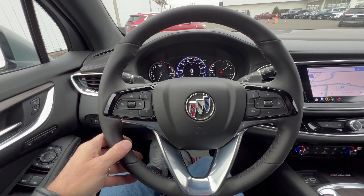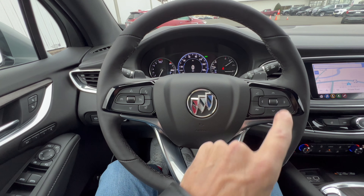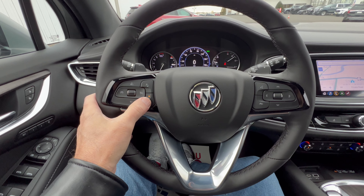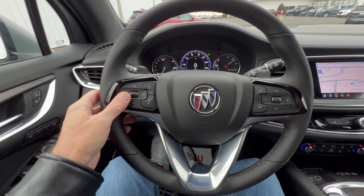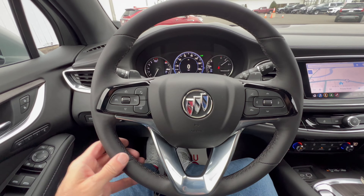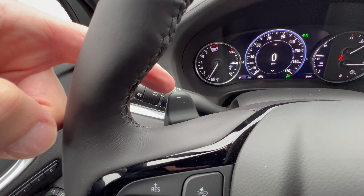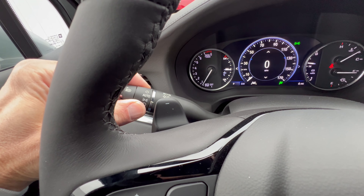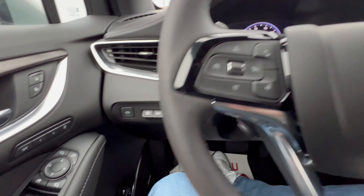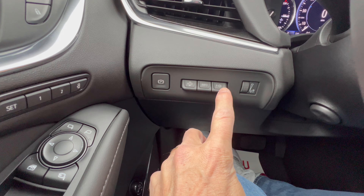The Buick steering wheel is a nice leather-wrapped wheel with two notches and the Buick emblem on the horn button, with some chrome trim. Switch gear includes heated steering wheel on/off, cruise control, safety suite controls, and on the right, telephone, voice commands, and digital dash controls. There are also paddle shifters for the nine-speed automatic. Stalk controls cover headlights, high beams, directionals, and front and rear wipers.